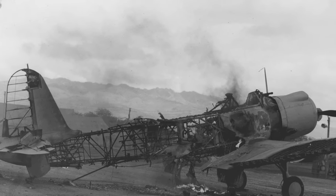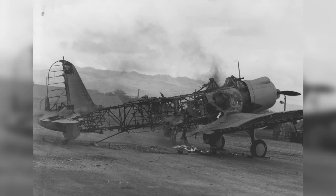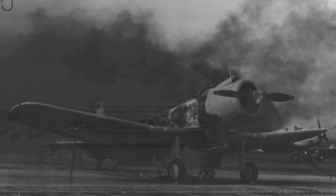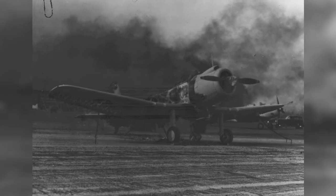A photo of a wrecked SB-2U Vindicator plane at Ava Field in Oahu, Hawaii in December 1941. A second photo also shows the wrecked SB-2U Vindicator at the same location.